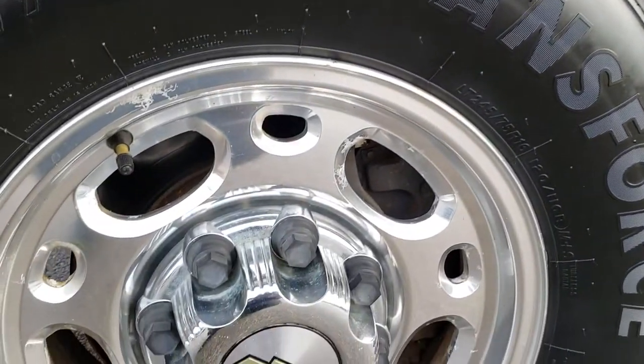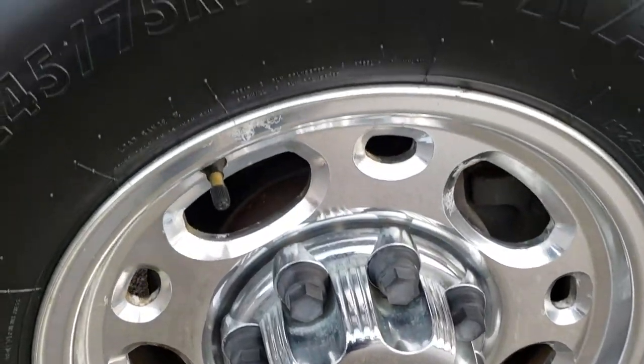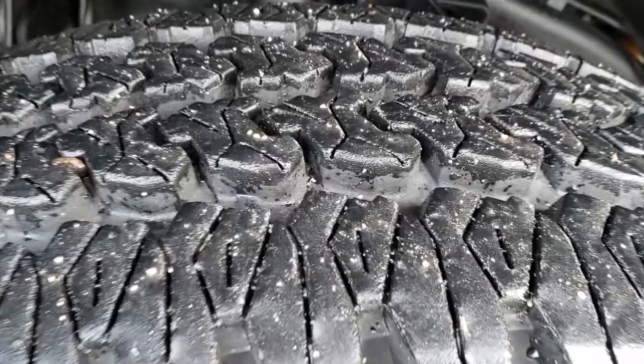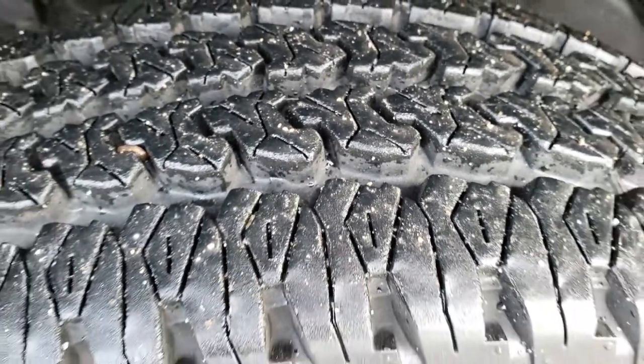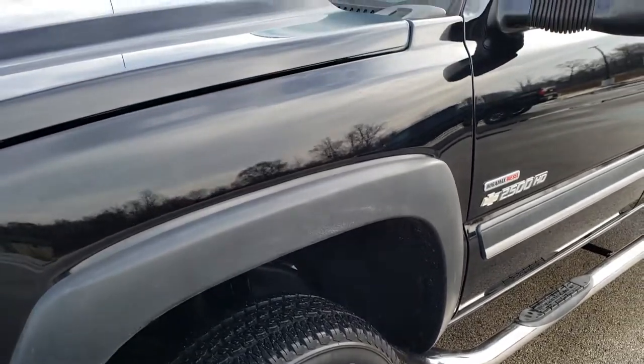Comes with these 16 inch polished aluminum rims. These are factory rims and it has Firestone Transforce LT 245 75 R16 tires. These tires have about 80 to 90 percent of the tread left and are in really nice shape.